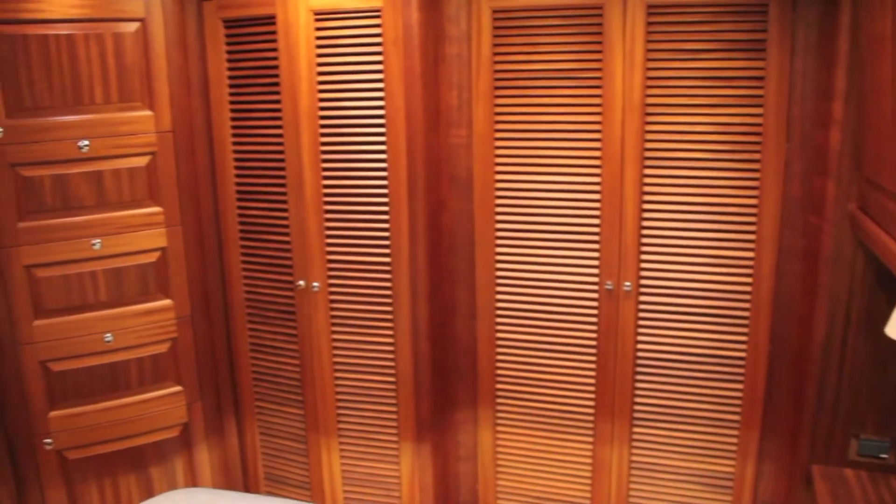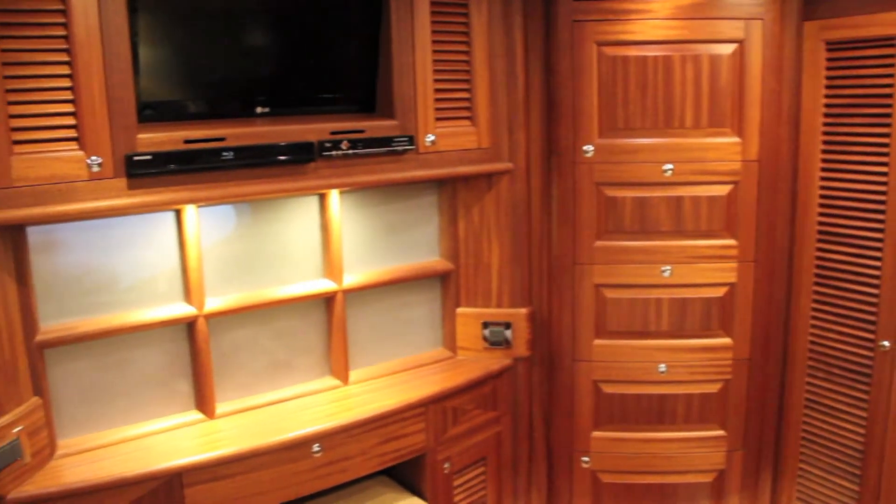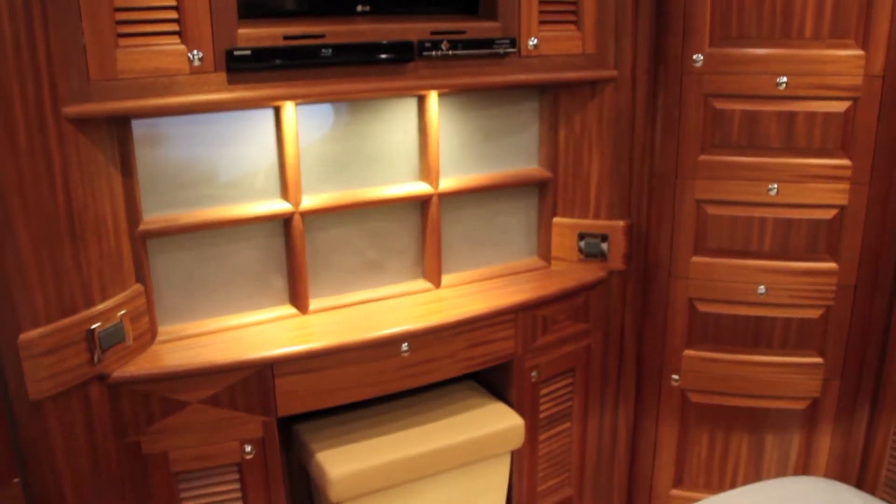There's plenty of storage solutions in the full height cupboards, and there's a small vanity unit above which sits an integrally mounted flat-screen TV.